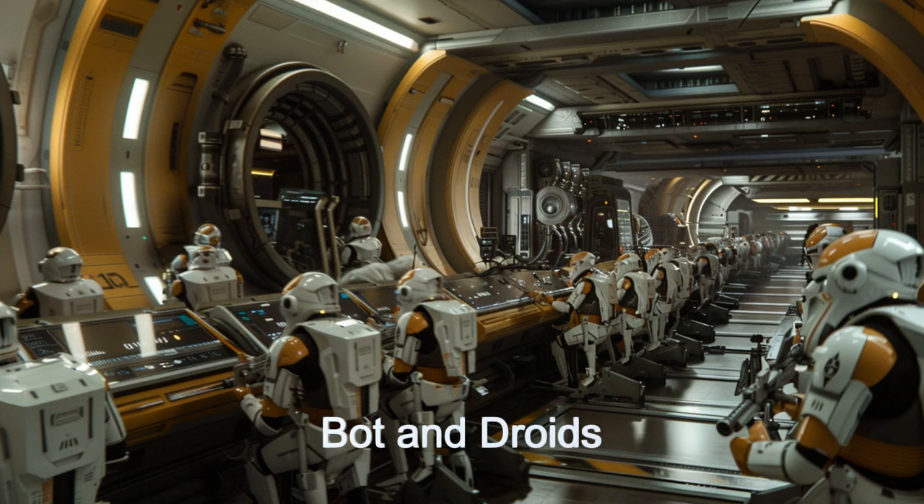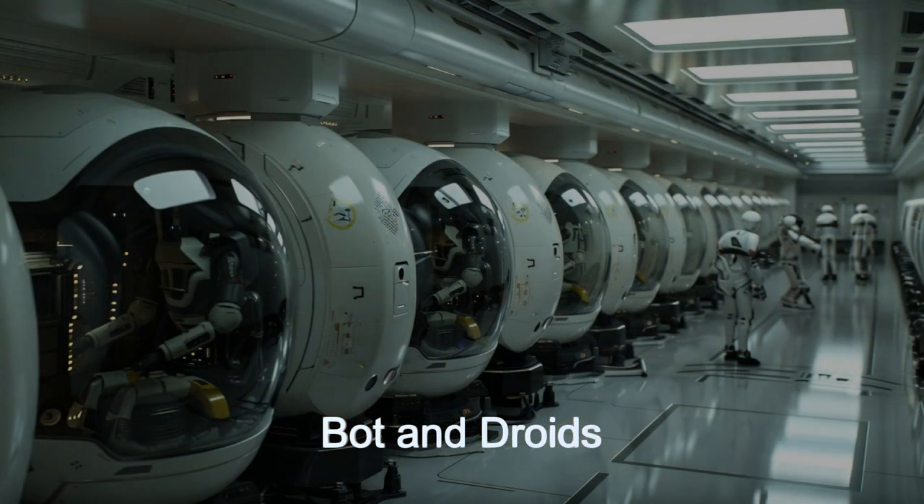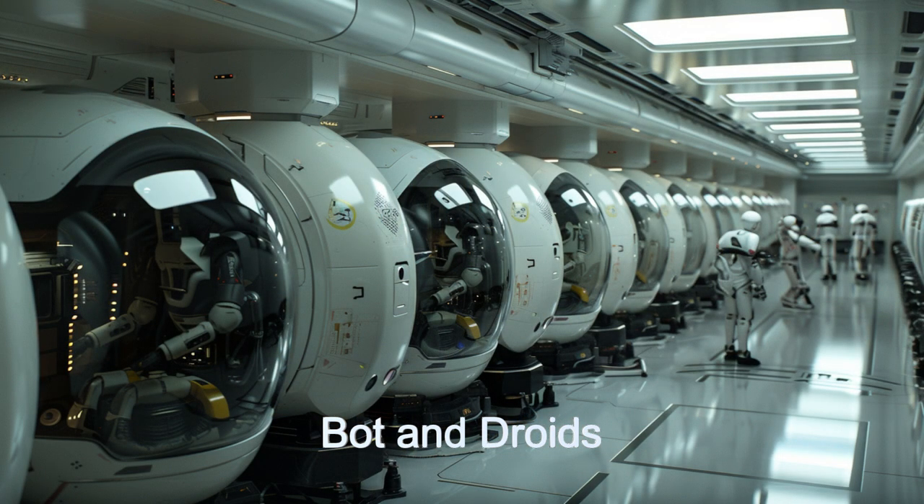The station's advanced robotics, featuring over 2,800 bots and droids, assist in a variety of tasks, from complex repairs to efficient waste management.